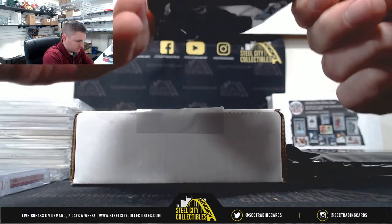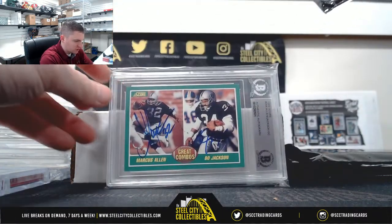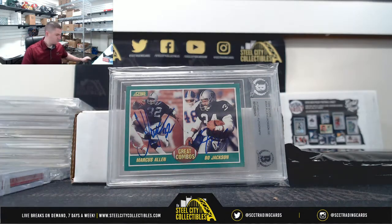We have our Melvin Gordon. Marcus Allen and Bo Jackson dual auto, Beckett Authenticated Signature.